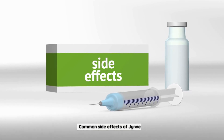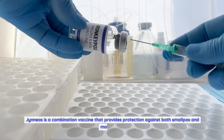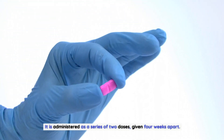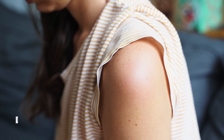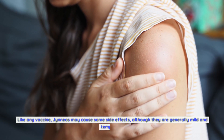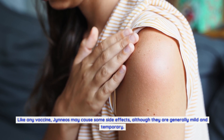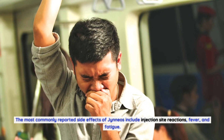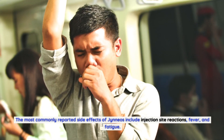Common side effects of Gineos: Gineos is a combination vaccine that provides protection against both smallpox and monkeypox. It is administered as a series of two doses, given four weeks apart. Like any vaccine, Gineos may cause some side effects, although they are generally mild and temporary. The most commonly reported side effects include injection site reactions, fever, and fatigue.